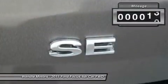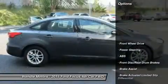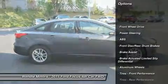This SE comes with great features including backup camera, Bluetooth, automatic headlights, keyless entry, and tire pressure monitors.